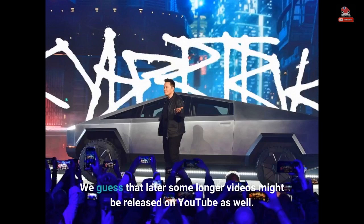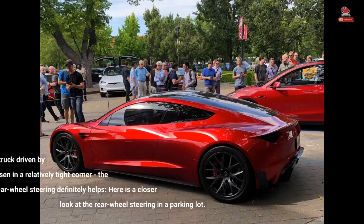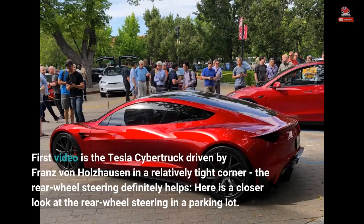We expect that longer videos might be released on YouTube as well. The first video shows the Tesla Cybertruck driven by Franz von Holzhausen in a relatively tight corner — the rear wheel steering definitely helps. Here is a closer look at the rear wheel steering in a parking lot.